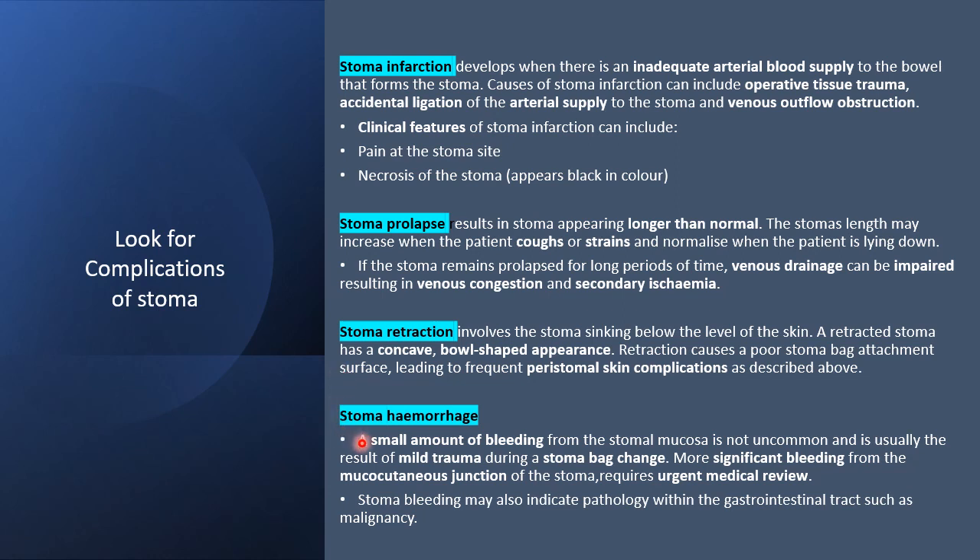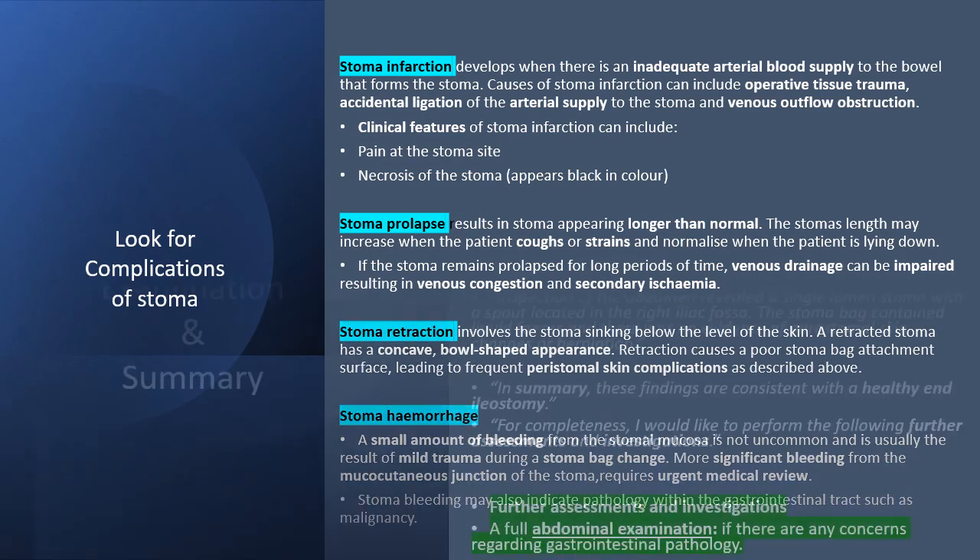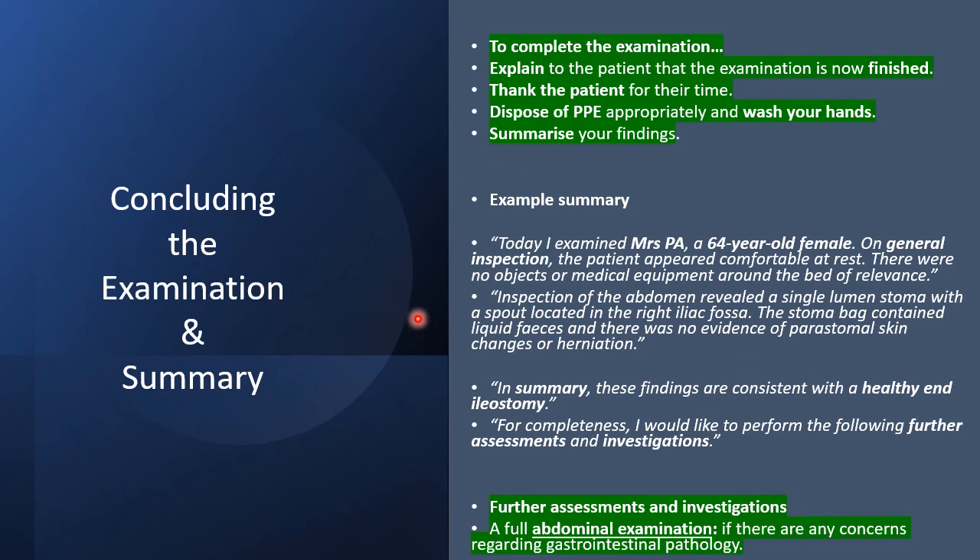Stoma haemorrhage is usually minor bleeding due to trauma during changing of the bag. But if there is more significant bleeding from the mucocutaneous junction, urgent medical help should be sought. Stoma bleeding may also indicate pathology within the GI tract such as malignancy. In concluding the examination, summarise your findings — a typical summary example can be used for this purpose.